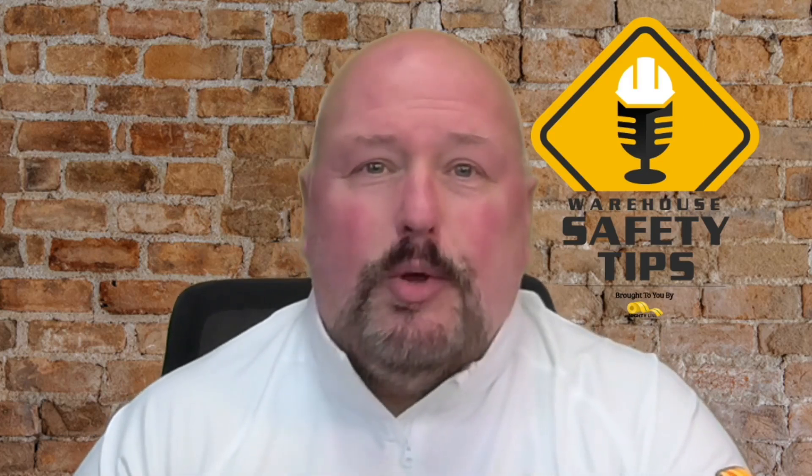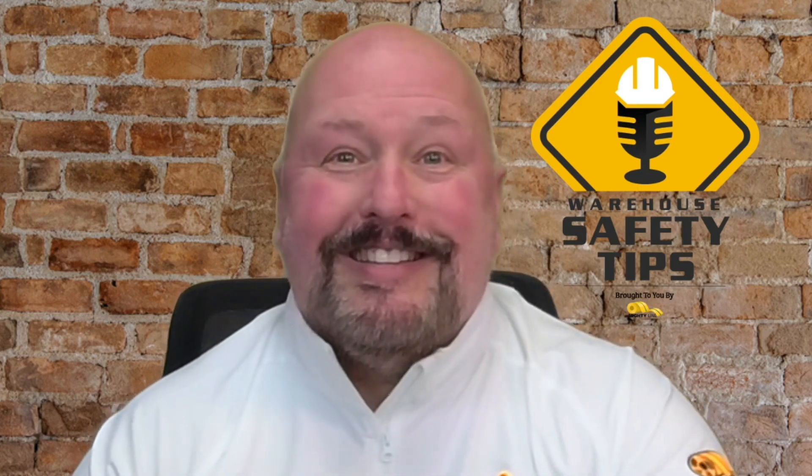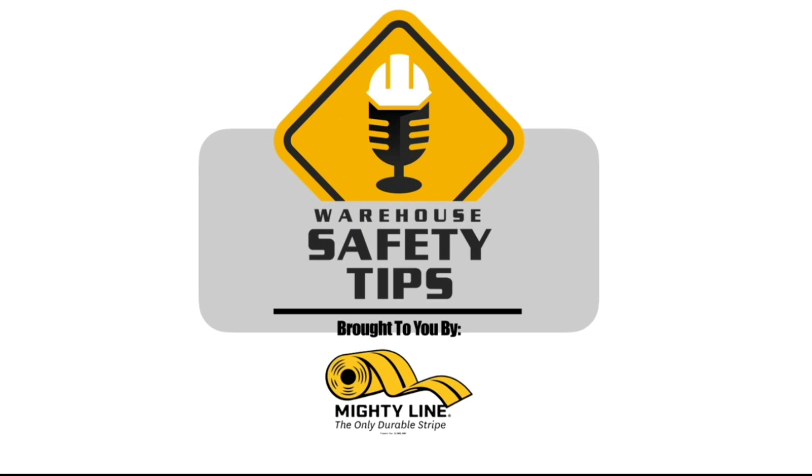On today's episode of Warehouse Safety Tips, we're going to be continuing on with the Human Elements of Safety Week 2, so stay tuned. Welcome to Warehouse Safety Tips. If you're a seasoned Vodcast viewer, this Vodcast is going to be different from most that you watch. It's based around exactly what the name implies — Warehouse Safety Tips. Since the people in this industry are busy, we know that time is money, so each episode will be as short and to the point as possible. Let's get to the Vodcast.